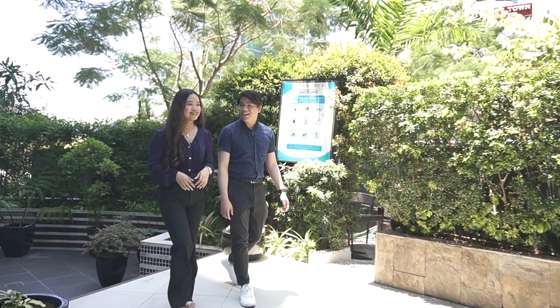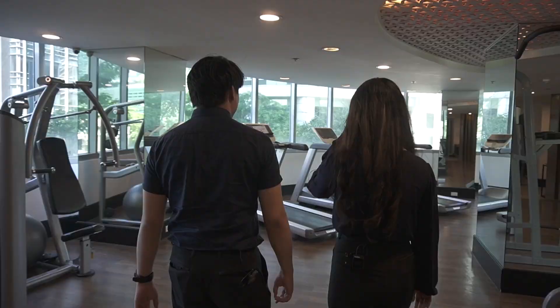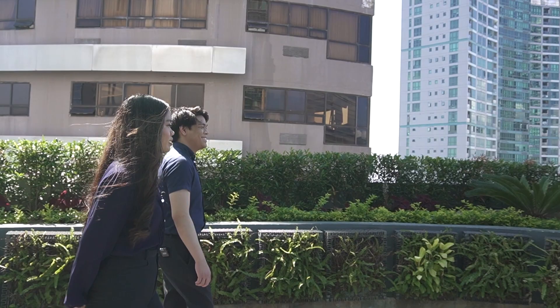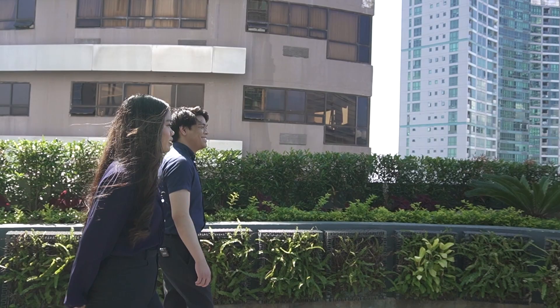We are now here at one of not just two but three amenity areas here at Avant at the Fort. Located on the ground floor is the pool deck, perfect for lounging during the day and hanging out with family and friends in the evening. On the second floor is the gym and shower areas, decked with top-of-the-line equipment made with premium materials. Lastly, the sky deck on the 31st floor offers a refreshing vista of Bonifacio Global City as well as Makati and Manila.